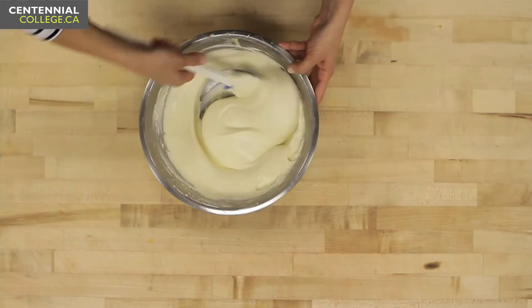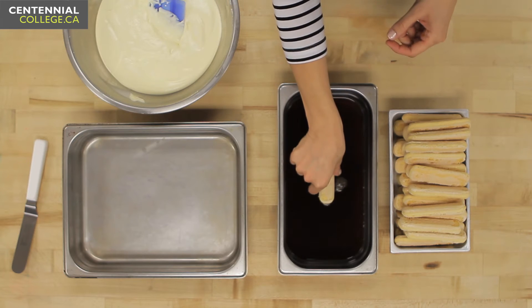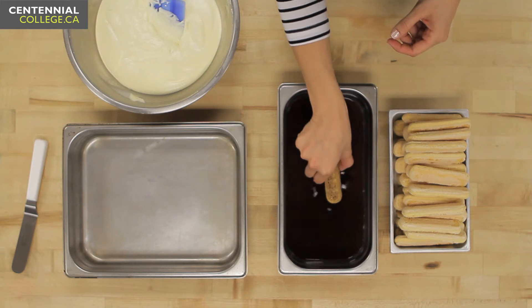The final step for my filling is to combine the whipped cream. Next up, assembly — I'm going to dip my ladyfinger cookies in some cold espresso, but not too much because I don't want them soggy.